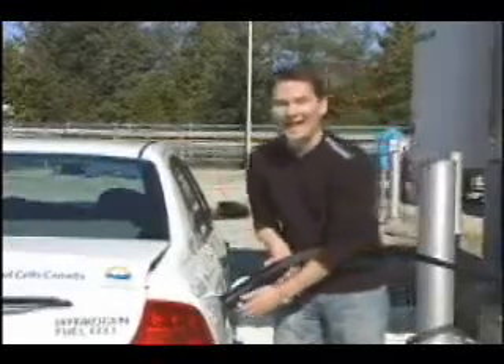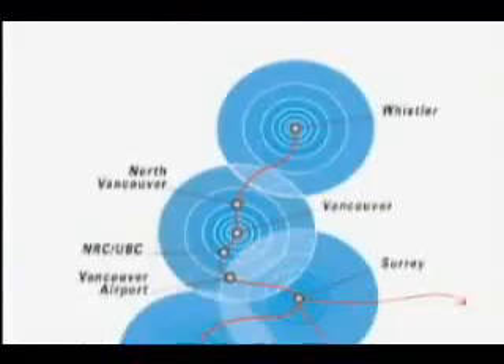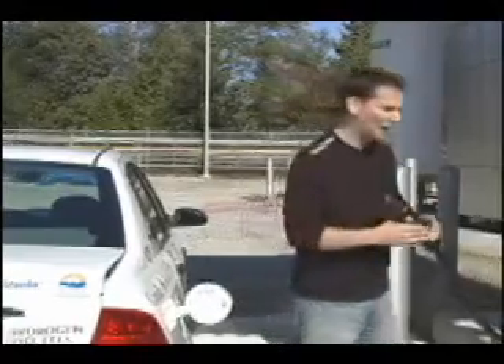There are only a handful of hydrogen refueling stations across the country, but more are going to be built. There's actually going to be a BC hydrogen highway that starts in Whistler, comes down through Vancouver and the lower mainland, and ends up in Victoria.